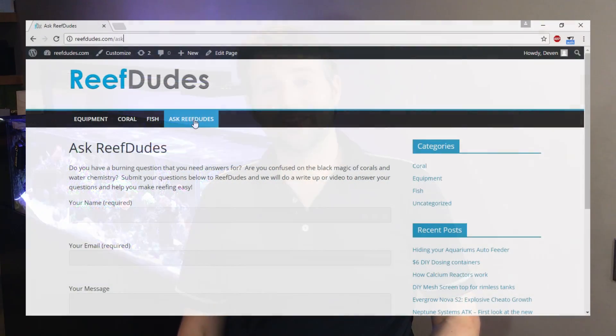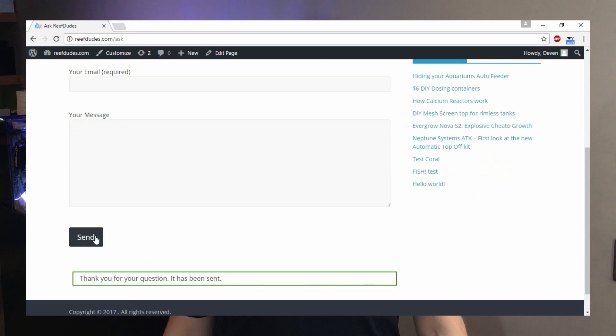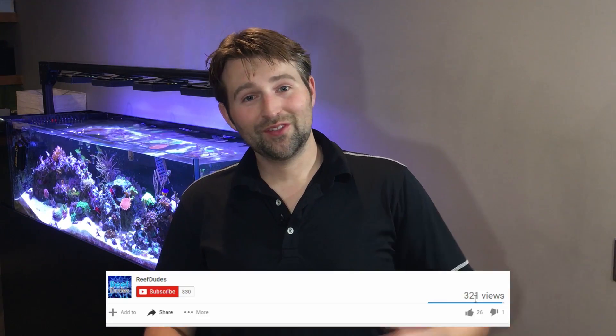So now, if any of you guys have another question, be sure to head to reefdudes.com/ask and fill out the details, hit send, and I will try and answer it as soon as I can. Hopefully you guys learned a little something with this. If you've got any questions about testing your tank, parameters, anything else, hit me up in the comments below or at Ask Reef Dudes.